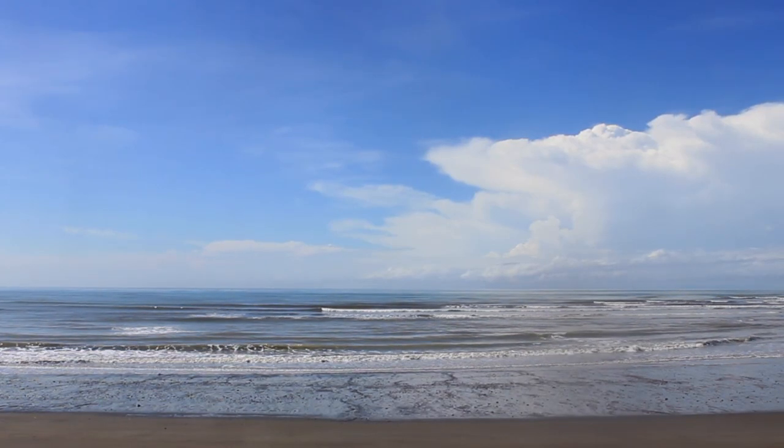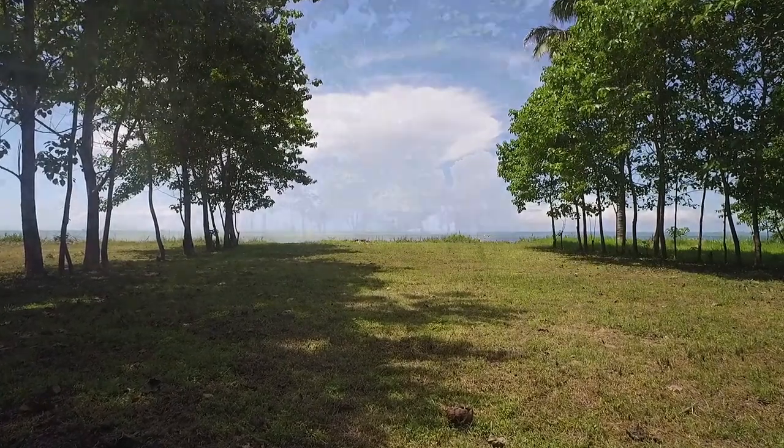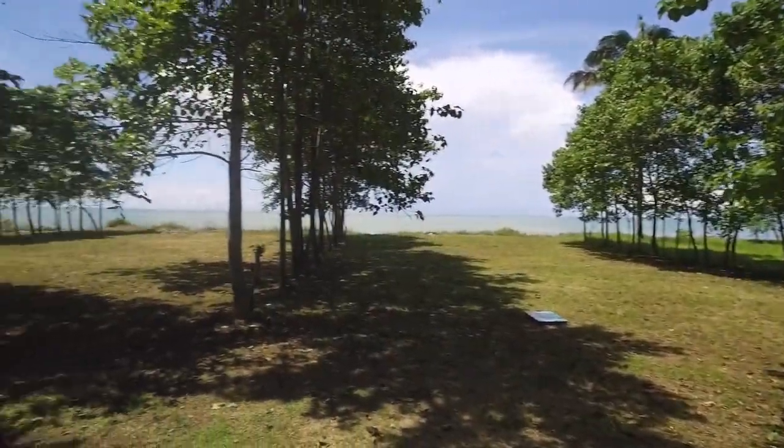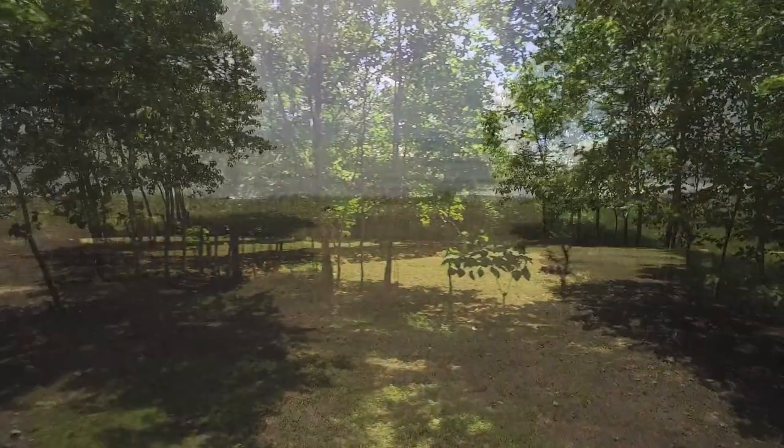This beautiful beach property is for sale in Puerto Mueyes, Panama. It is just one of the 20 beautiful properties we have here at Corazon de Oro. Stay to the end of the video to see one of our Living in Panama houses in the process of being built.